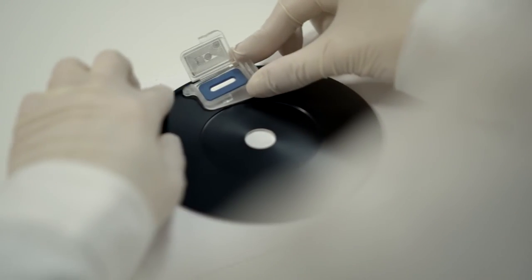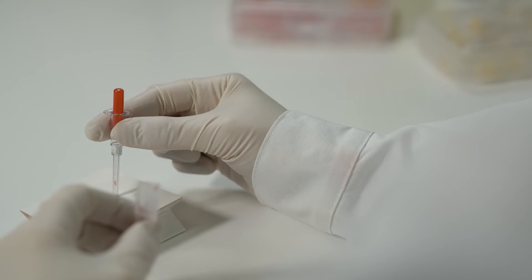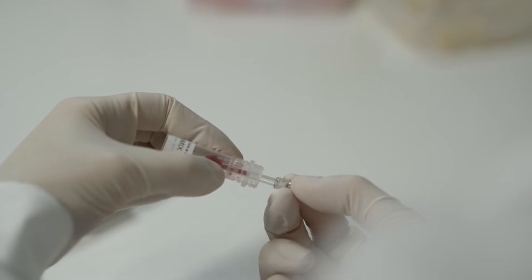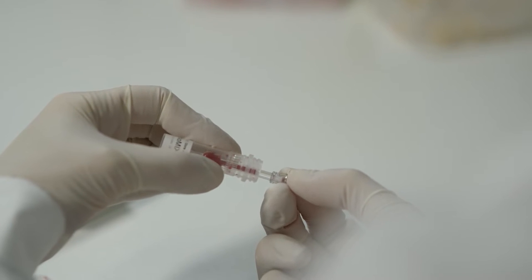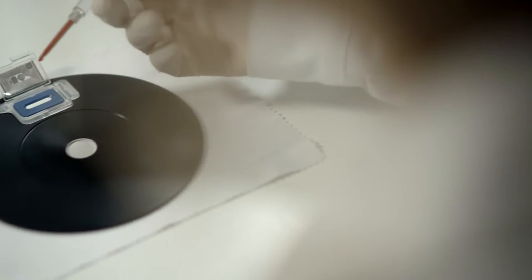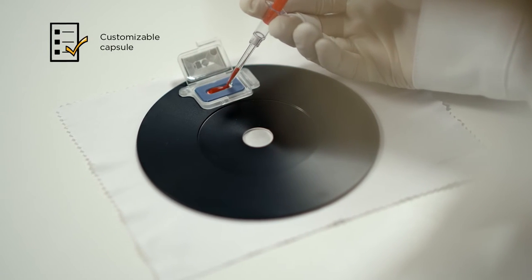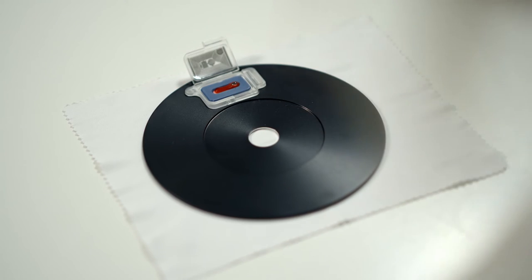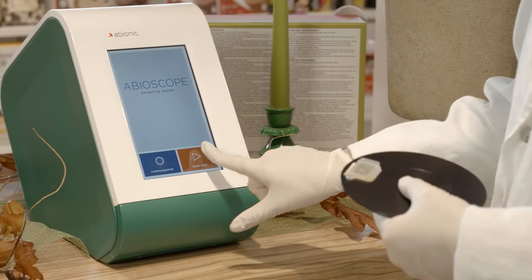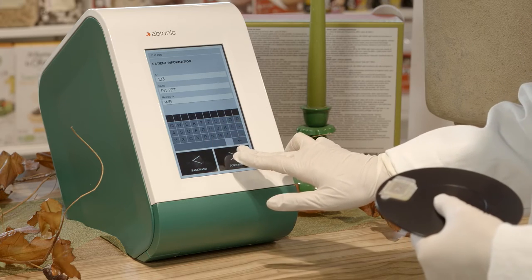The capsule is then clipped on the CD support. A few microliters of the mixed solution are then deposited into the capsule. The operator is invited to enter basic patient data into the system before launching the measurement.